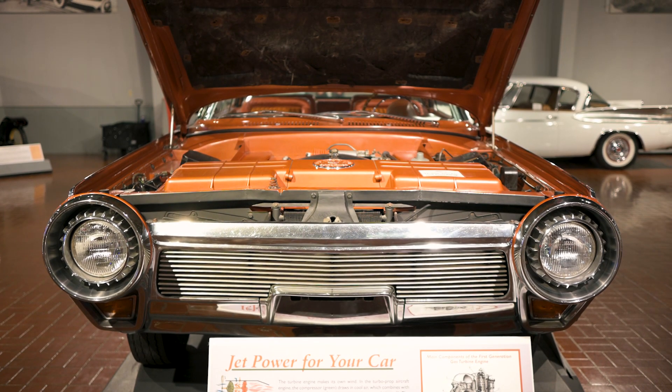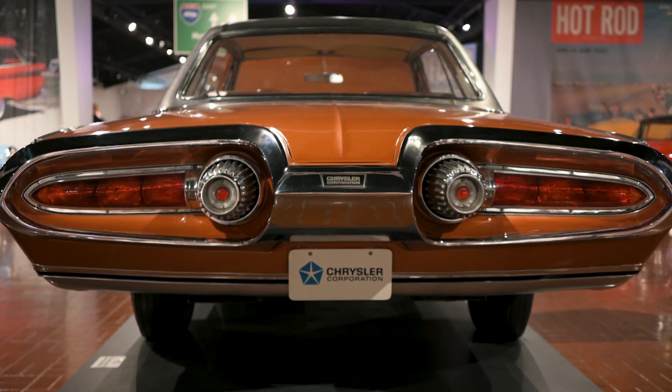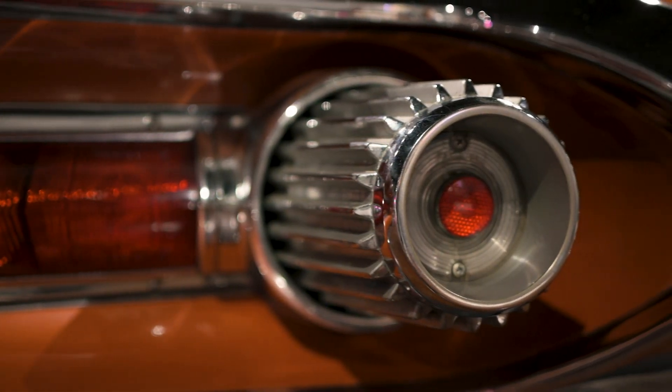But that poker face cracks immediately when you get to the rear of the vehicle. Just look at it — it's the rear of a fighter jet or a spaceship, not a car. These lights look both like a turbine and an exhaust.